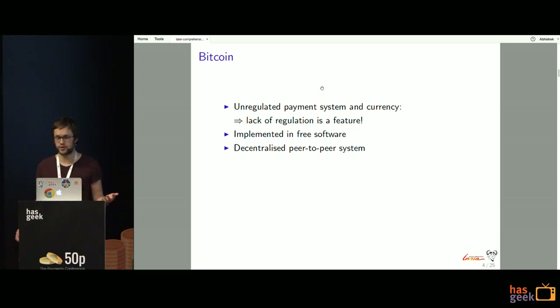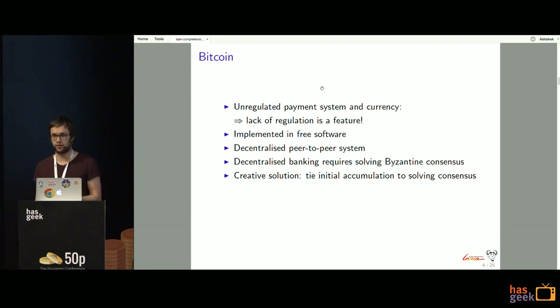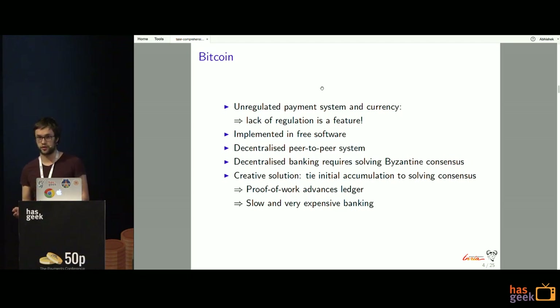We've just seen a talk about Bitcoin. It's a completely unregulated payment system that originates from the crypto anarchist community, and its lack of regulation is basically the main feature. One thing that's appealing about it is that it's implemented in free software and it's a decentralized peer-to-peer system. It solves the Byzantine fault tolerant agreement on a transaction ledger by tying money distribution to solving a consensus problem — nodes compute a computational puzzle on new transactions to commit to the ledger.